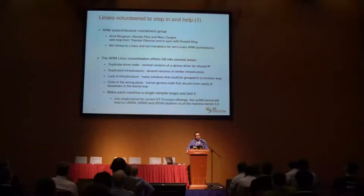There is also a lot of code in the wrong place. Many drivers for common peripherals are in the ARM machine or platform folder instead of being in the drivers directory. All this needs to be cleaned up, and the target would be that each machine is a single compile target. For example, in our case for ST Ericsson, we would like our UX500 machine to work for the 8500, the 9500, the 5500, and the other SoCs we are working on.